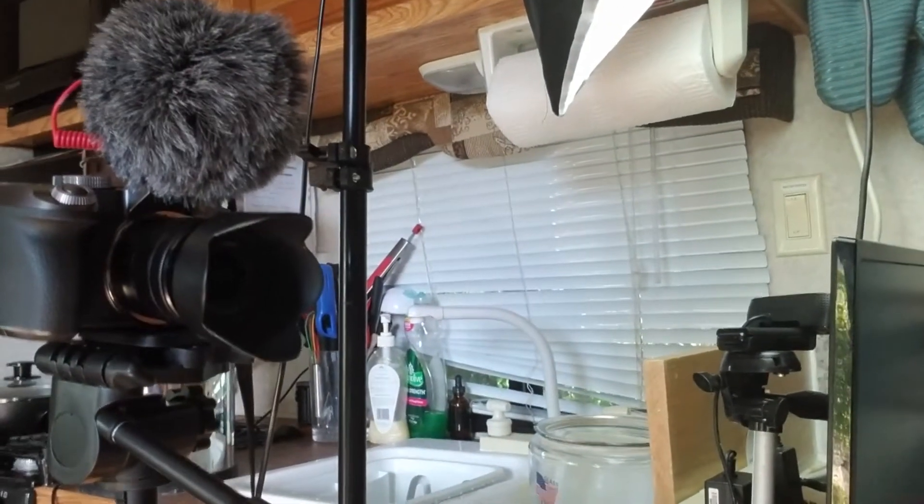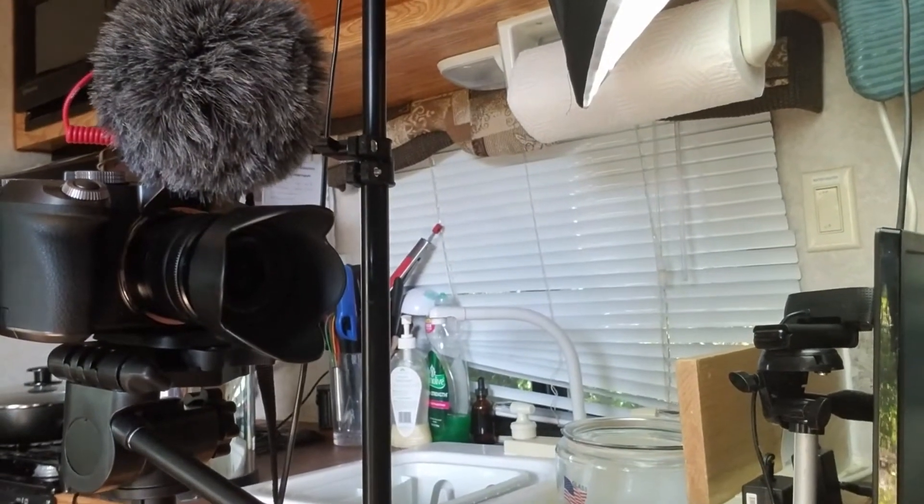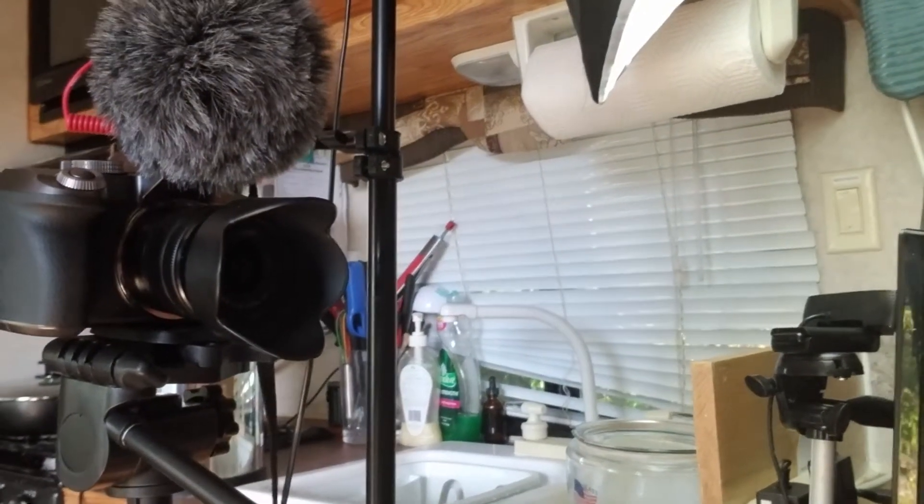There is my camera over there — here, I'll just pull my camera over. Here is my camera. That is a Lumix G7 mirrorless camera. It films in 4K at 30 frames per second or 1080p at 60 frames per second. I usually film at the 1080p because I like the smoother look of the 60 frames over the resolution — that is more important to me.